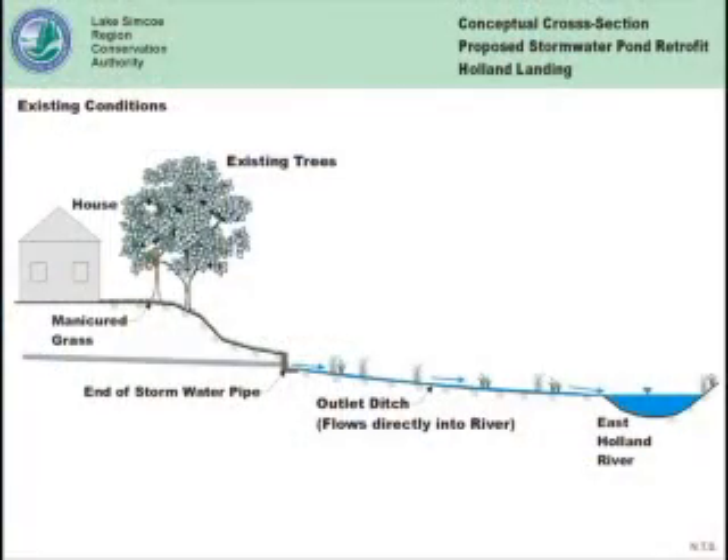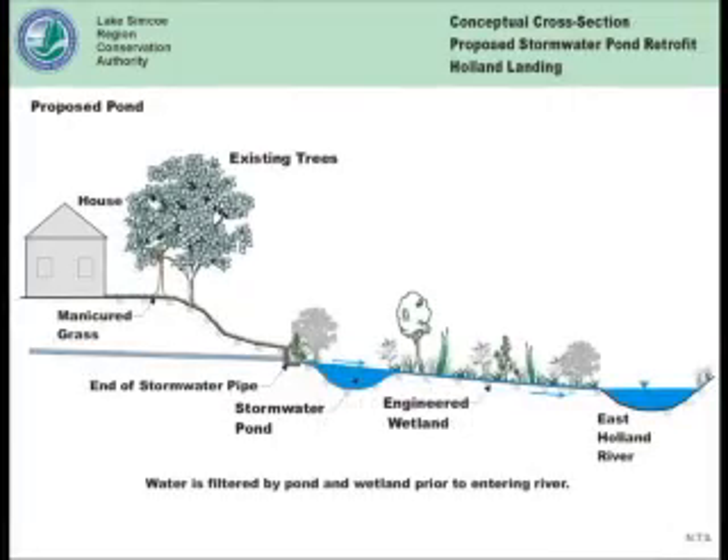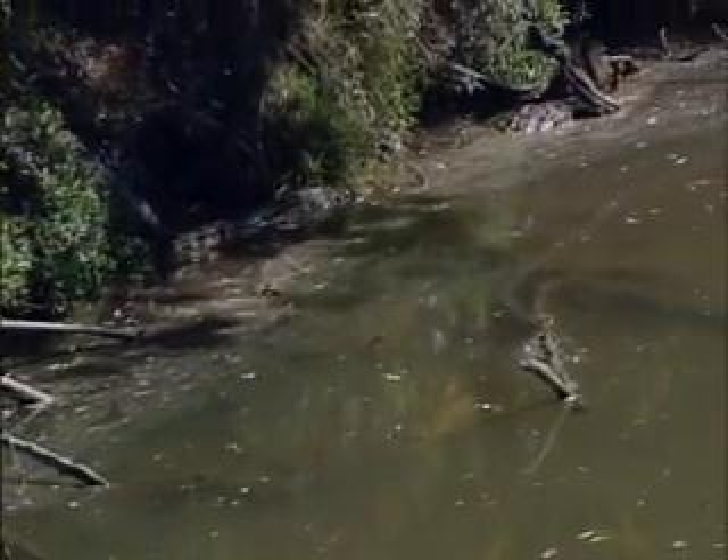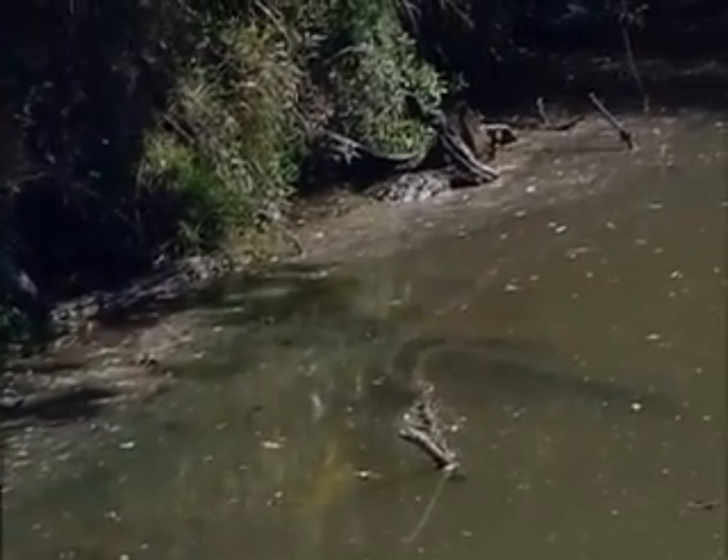We are implementing an innovative design to redirect the stormwater through a natural filtration system. It will be installed to capture sediment, pollutants, and nutrients such as phosphorus before it enters into the river.